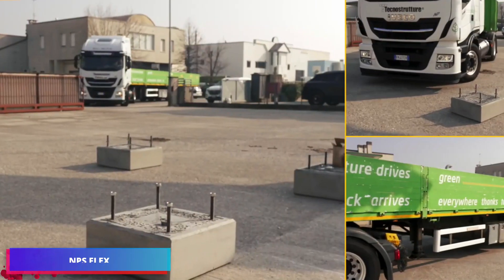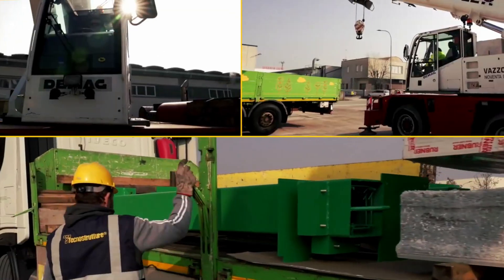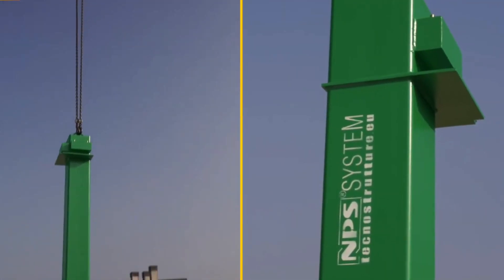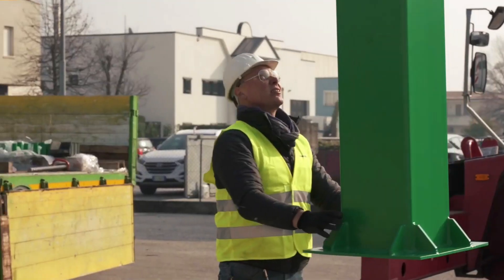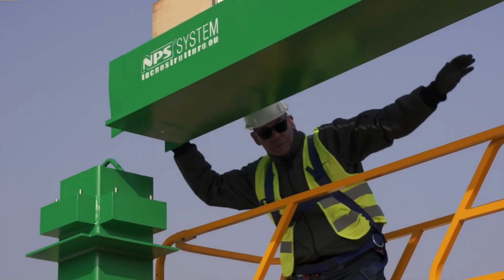The construction sector's substantial resource consumption, accounting for up to 60% of global raw materials including minerals, metals, and timber, calls for more sustainable practices. The NPS Flex system emerges as a promising solution to this challenge.